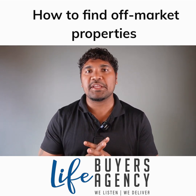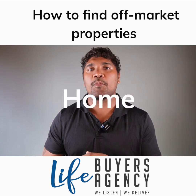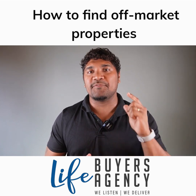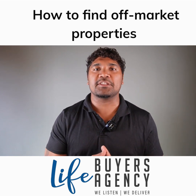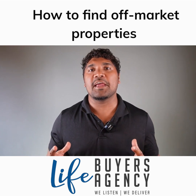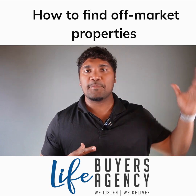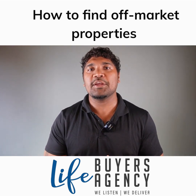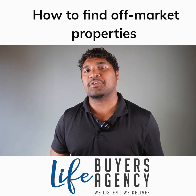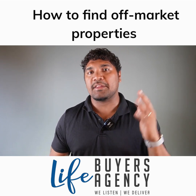In this video I wanted to speak about off-market property. If you're in the market looking for your next home or investment and don't know how to get access to off-market property, this video will give you a ton of value on just how to do this. Full disclaimer — I am a buyer's agent. The rhetoric across the sector from my colleagues is that only we can get access to off-market properties, and that couldn't be further from the truth. You can do this too.